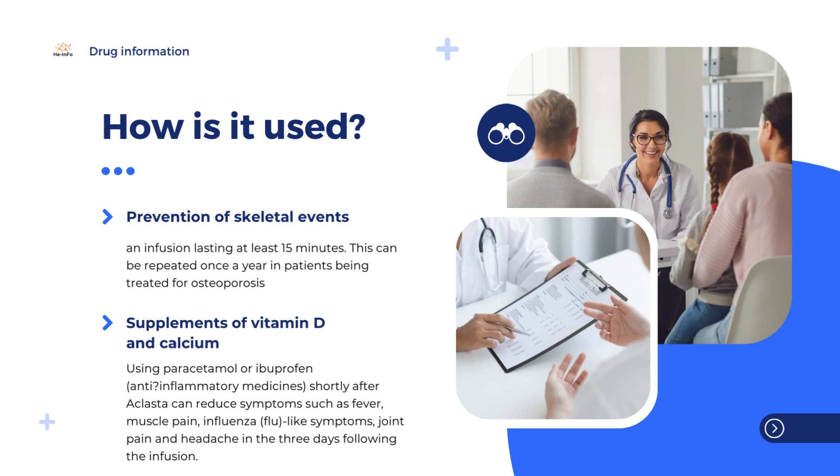Patients must have adequate fluids before and after treatment, and should receive adequate supplements of vitamin D and calcium. Using paracetamol or ibuprofen, anti-inflammatory medicines, shortly after Eclasta can reduce symptoms such as fever, muscle pain, flu-like symptoms, joint pain, and headache in the three days following the infusion.